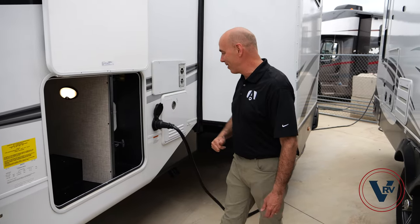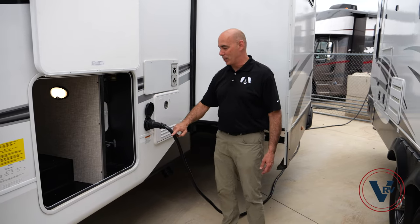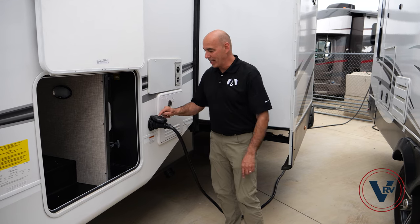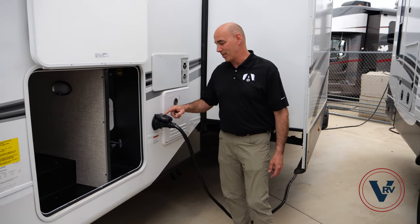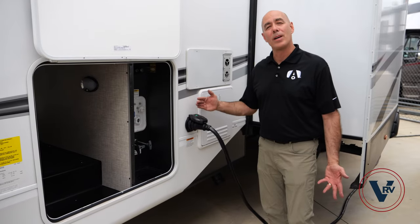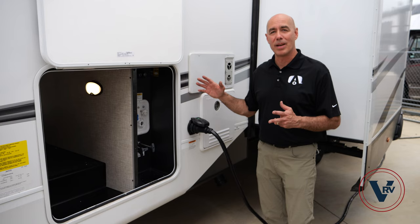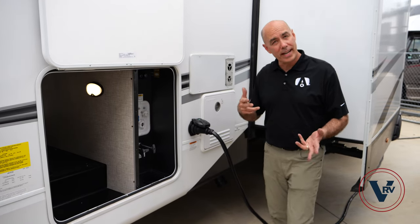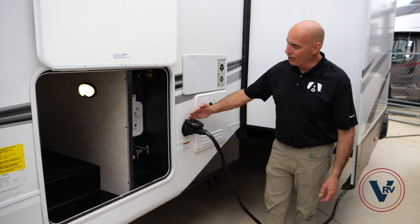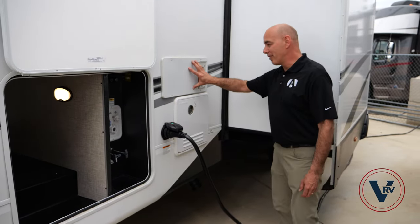This is a 50-amp detachable power cord. I like that Jayco put a little green light on top here that tells me right away that I have power up to this point. It's also helpful for troubleshooting — if you're having a power issue inside the coach, the first thing to do is come out and see if that green light is on.